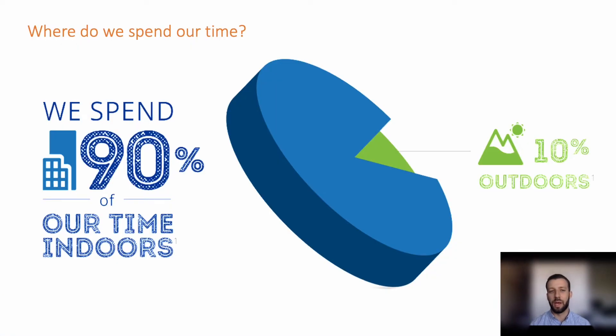Where do we spend most of our time? Although we'd like to think that most of our time is spent in the great outdoors, the truth of the matter is 90% of our time is spent indoors, meaning in a typical 80-year life, 72 years is spent inside. This has created a need for improved indoor air quality.